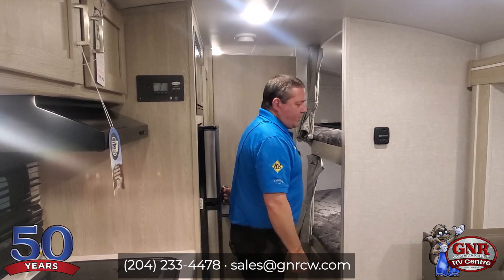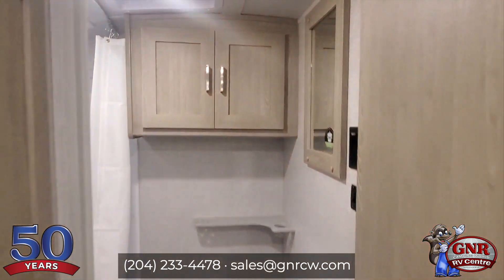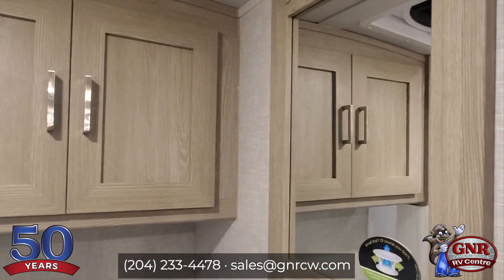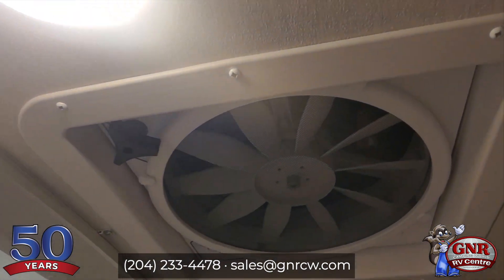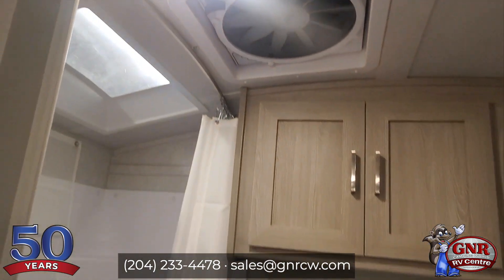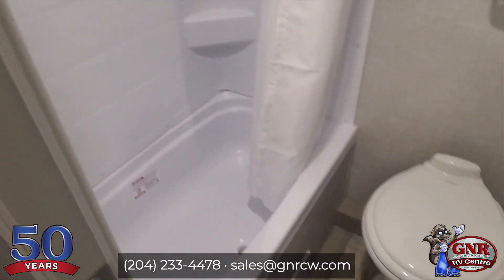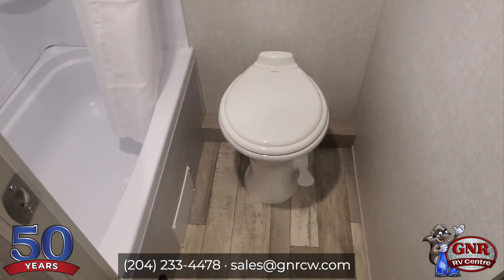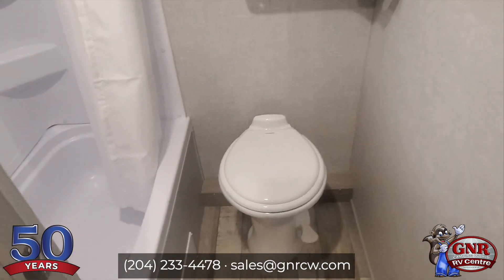I'm going to open the bathroom door — I want you to see what's going on in here. There's a huge Fantastic Fan up there that moves a ton of air. You've got the shower with a skylight in it. And the toilet — that looks like a porcelain toilet, and yes, it is a porcelain toilet.